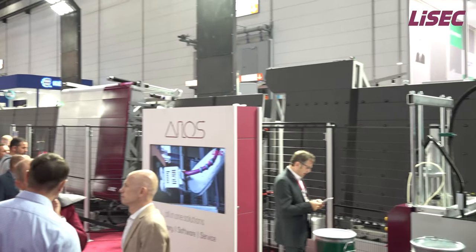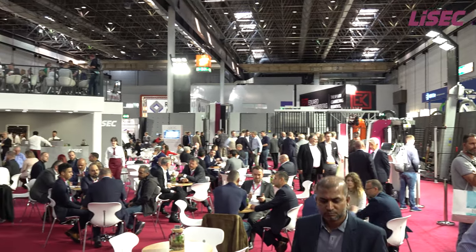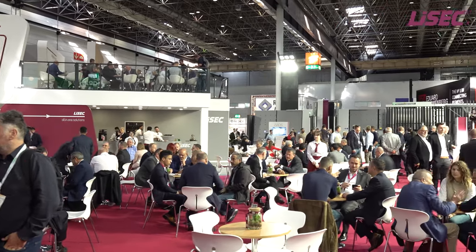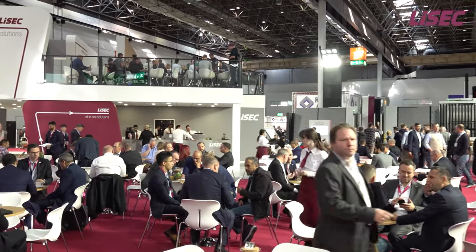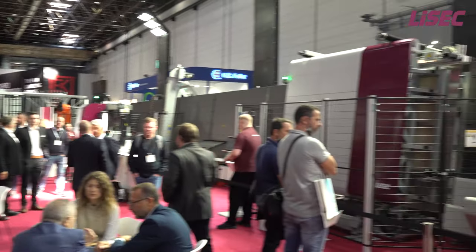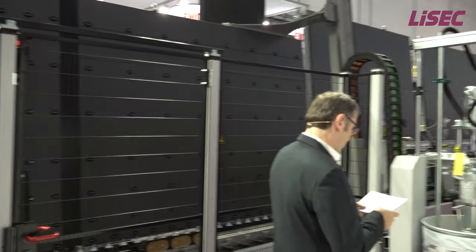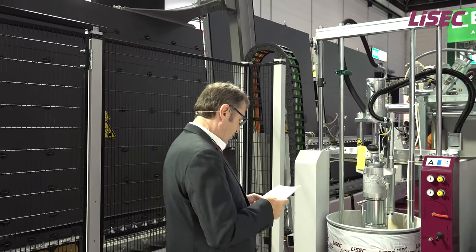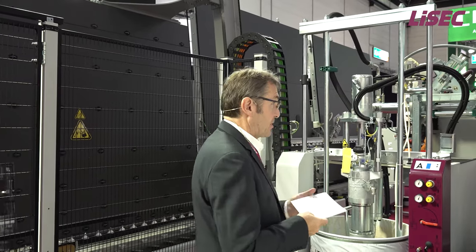Some important information about the continuing live program we are offering at our booth. LISAC Software will start the presentation at 11 a.m. — don't miss the opportunity to explore the latest innovations in LISAC Software about the analytics product. Furthermore, we have scheduled the next live presentation on the IG line at 3 p.m., and on the DSC float glass cutting line together with our vertical KSD edge seaming and grinding machine at 1:30 p.m. Thanks again for your attention and goodbye.